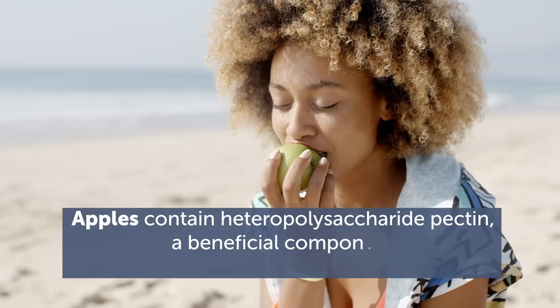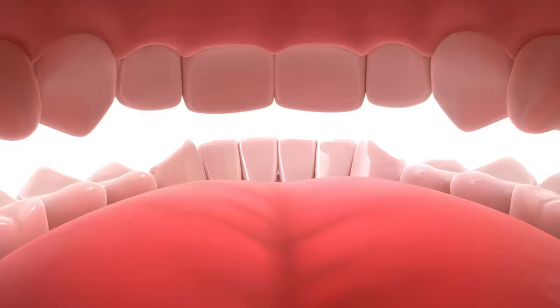Also avoid foods that are high in fructose and acids, as they encourage bacterial growth. If you are hungry, try eating apples or some yogurt. Apples contain heteropolysaccharide pectin, a beneficial component known to stimulate saliva production. The active cultures in yogurt help reduce bacteria in the mouth.